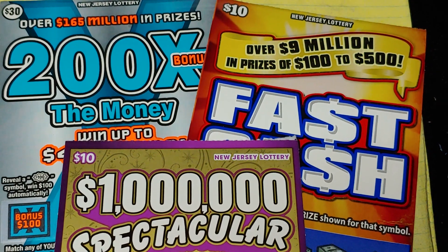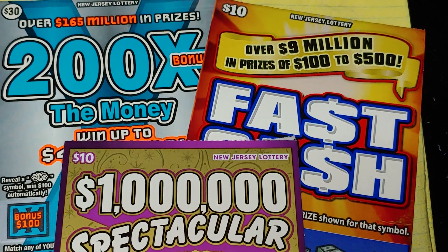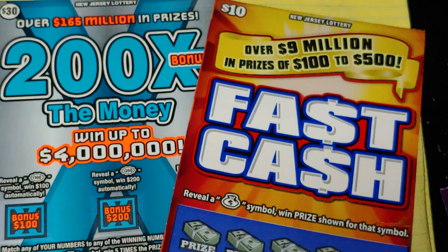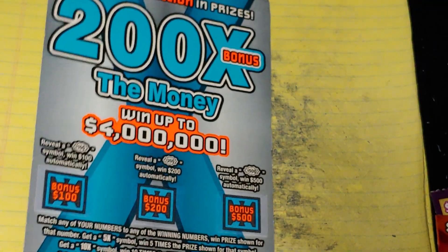Hey YouTube, NJ Scratcher here with $50 worth of New Jersey lottery tickets. I have a new $1 million spectacular that came out a day earlier than it should have. I have a fast cash triple zero and a 200 times the money — yup, triple zero too.